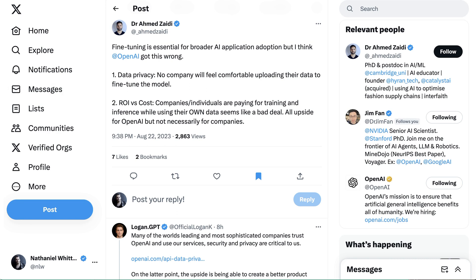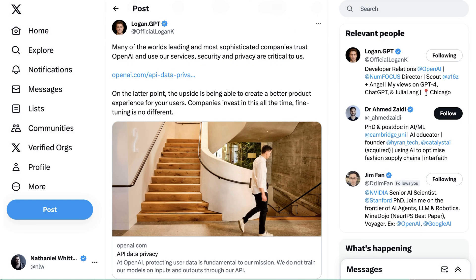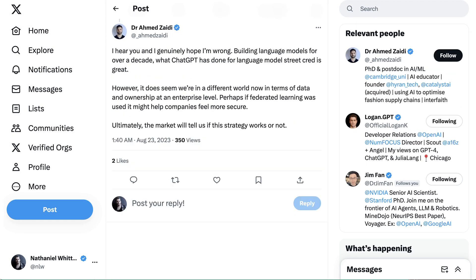On the privacy point, OpenAI's developer relations lead Logan responded: many of the world's leading and most sophisticated companies trust OpenAI and use their services, and security and privacy are critical to them. Dr. Ahmed responded that he genuinely hopes he's wrong, but noted we're in a different world now in terms of data and ownership at an enterprise level. Ultimately, the market will tell us if this strategy works or not.